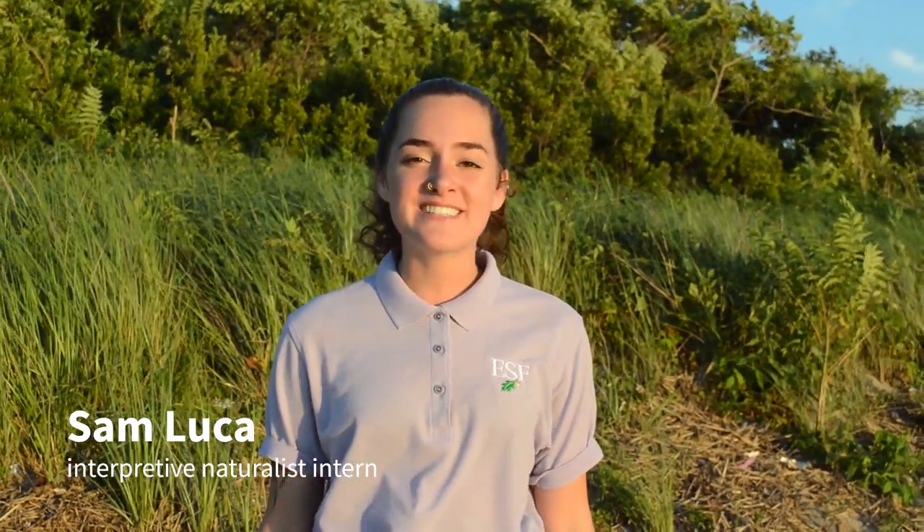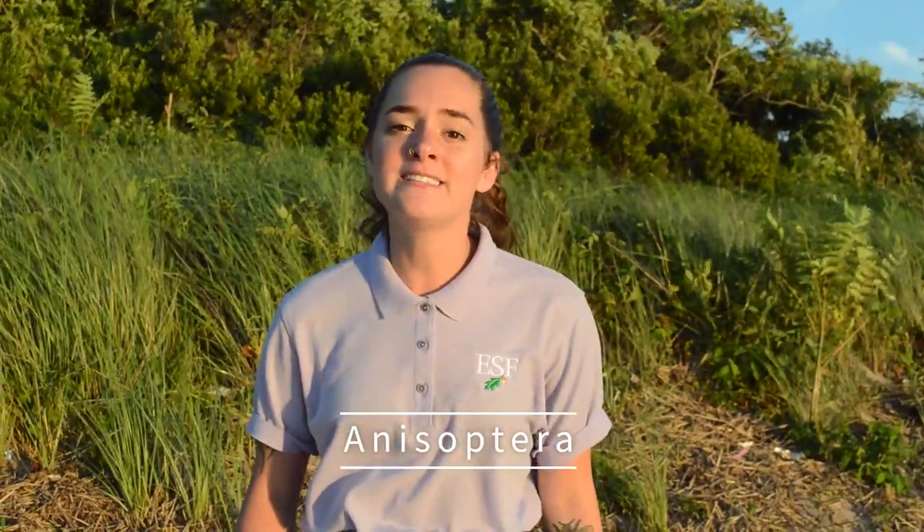Hi everyone! I'm Sam Luka, the 2020 Interpretive Naturalist Intern at the Adirondack Interpretive Center. Welcome back to our fourth installation of the Newcome Naturalist Note Series. Today we are going to talk about the Anisoptera, an insect with a 300 million year history.